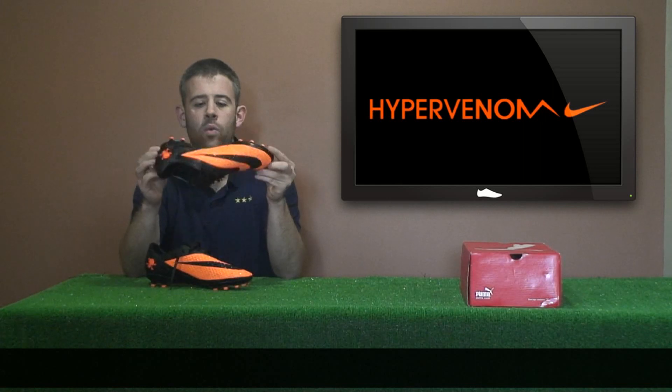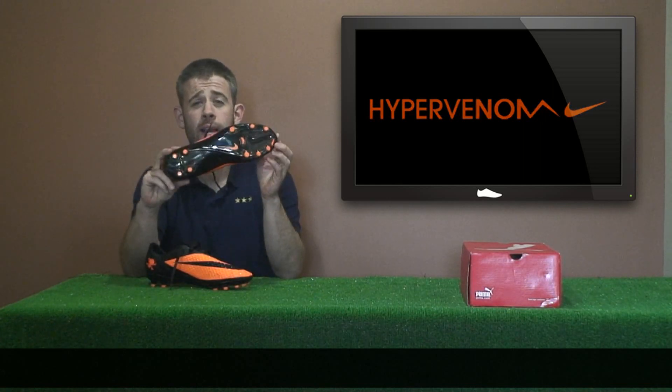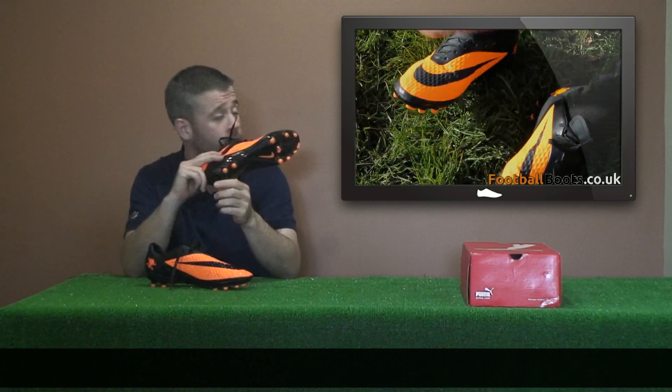This actual pair are the pair that we used for our test, which you can see on our channel or here right now.